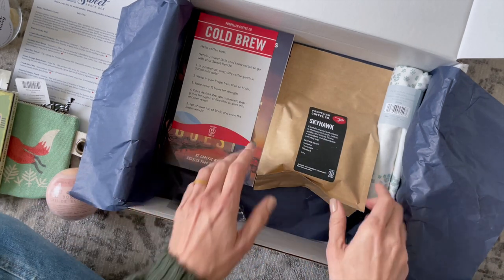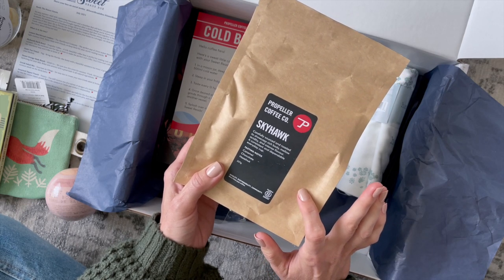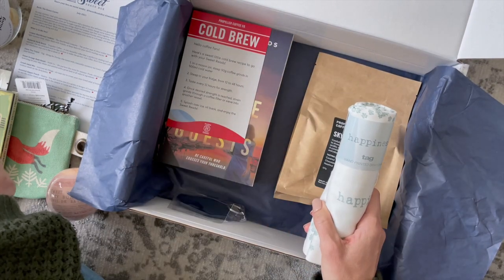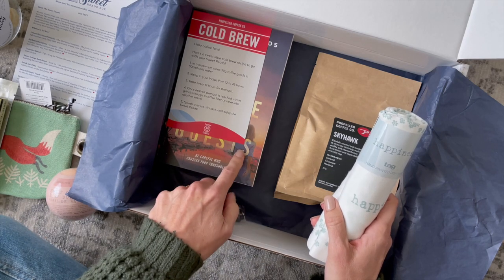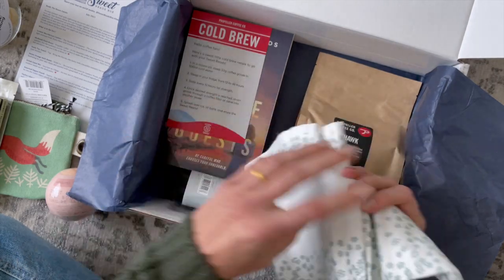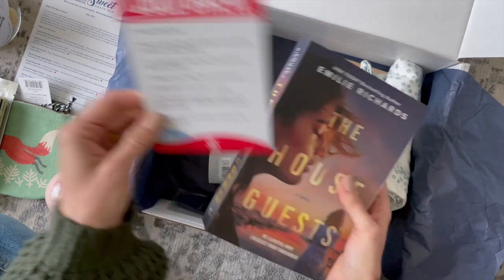We always receive a beverage — usually tea or coffee — and here we have some Propeller Coffee. It's a brand I've heard of; I think they have their own subscription. This one has tasting notes of caramel, chocolate, and hazelnut, which sounds so good. I'm very much into my coffee right now. We also have a cold brew recipe included with the coffee. Then we have a hand-printed dish towel that says 'Happiness' on it — it's beautiful, nice and soft, and I'll definitely hang it on display.